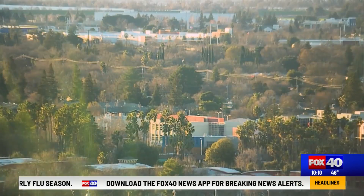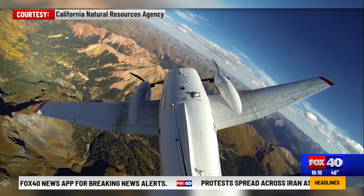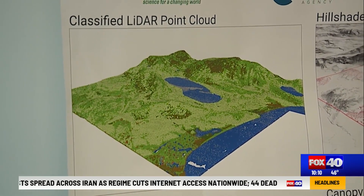Loretta Moreno, environmental program manager with the California Natural Resources Agency, says LIDAR-equipped planes are used to map the entire state, creating high-resolution, three-dimensional maps of California's landscape.